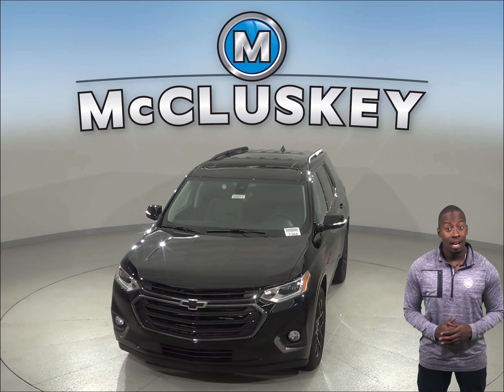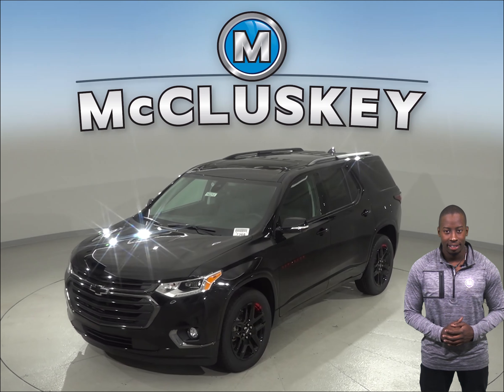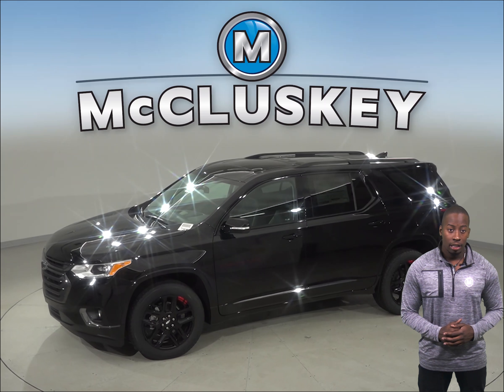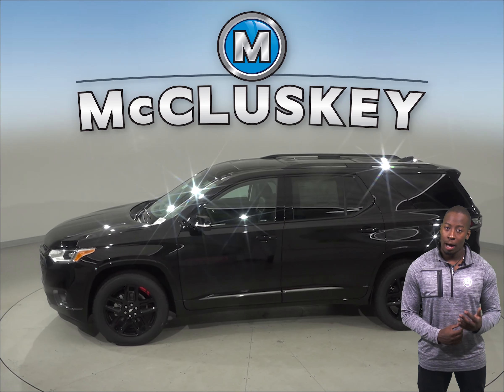For enhanced safety, the Chevrolet Traverse offers a backseat reminder to make sure you don't leave children and infants in the backseat. The Traverse also has a front seat center airbag which deploys between the driver and the front passenger. There is also optional front automatic braking which warns the driver of a possible collision ahead.